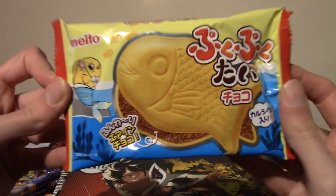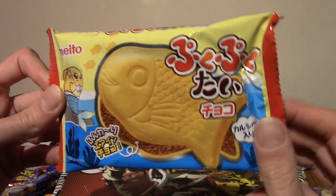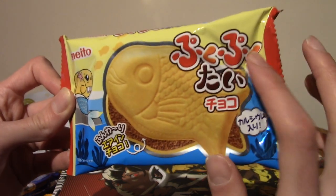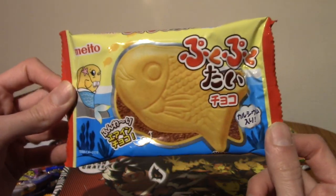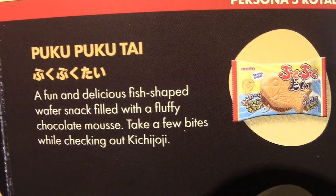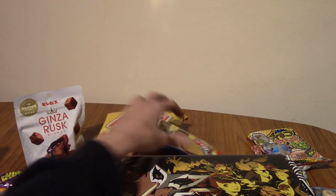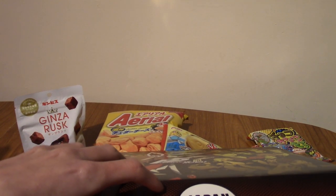We've got some more taiyaki! December's crate also had taiyaki but a different flavour — that was lemon tea. This one is Puku Puku Tai Choco, so this is chocolate. Puku Puku Tai is a brand of taiyaki — airy, biscuity things with a chocolate centre. This is Puku Puku Tai, chocolate mousse flavour. It mentions going to Kichijoji — probably an area you can explore in the game.